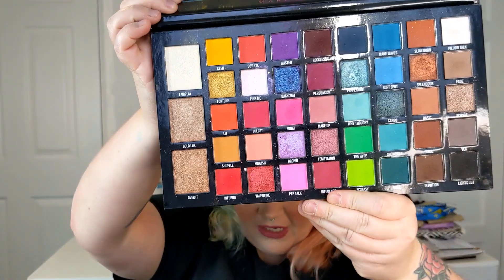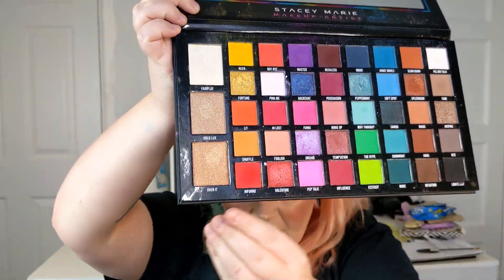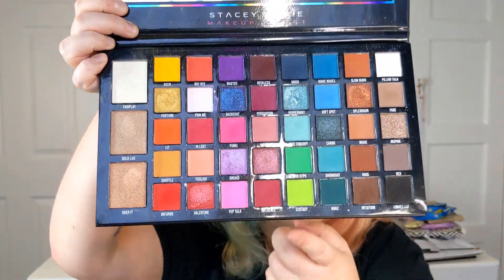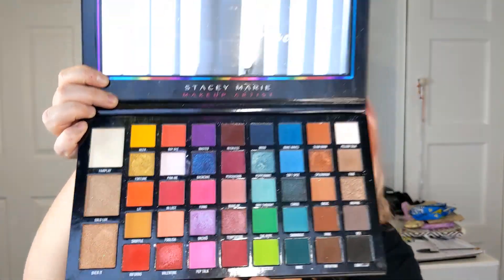I thought I would show you two newer palettes. We've got the Be Perfect Stacey Marie Carnival XL Pro palette. This is one of my favorite palettes of all time — it is incredible. Look at all those colors! You've got three highlighters, nudes, pinks, purples, greens, brights — everything shimmers, it's just so beautiful. It's forty-two pounds but it is currently on offer in the Beauty Bay Black Friday sale, so treat yourself.